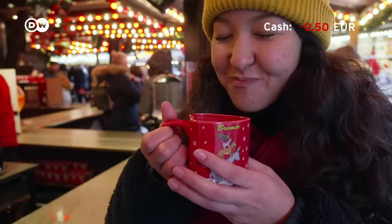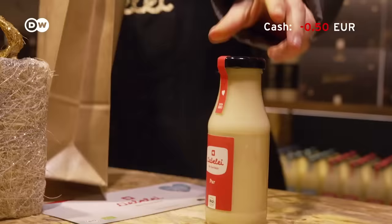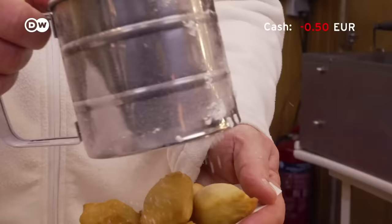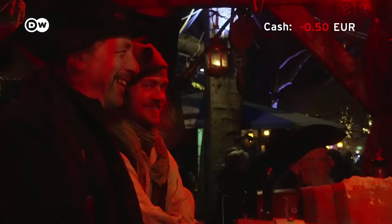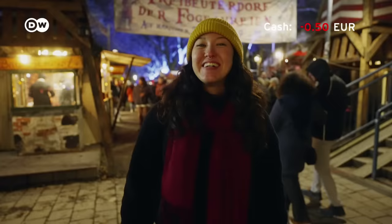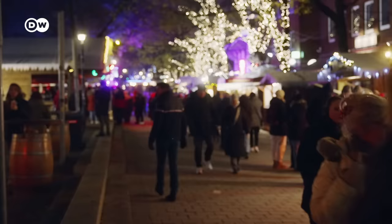So to recap: I had Kartoffelpuffer, Glühwein, Lebkuchen, bought some gifts, rode the Ferris wheel, ate Schmalzkuchen, Grünkohl, and drank some mead. It was much cheaper than I expected — I was just 50 cents over budget, so I'd say that was a success. I was able to do plenty to get into the festive mood. The Christmas market season in Bremen is really something special. What do you think about German Christmas markets? Would you like to visit? Let us know in the comments.